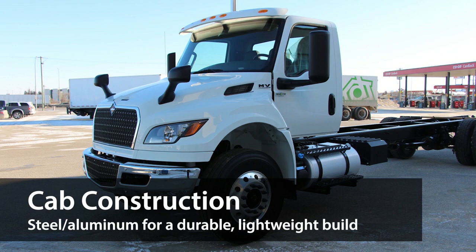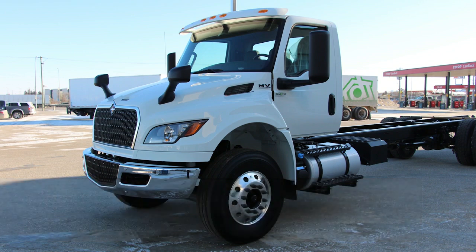The MV is still constructed with high-strength HSLA-reinforced cold-rolled steel, combined with the corrosion resistance and lightweight of aluminum to make one of the most durable cabs on the market.